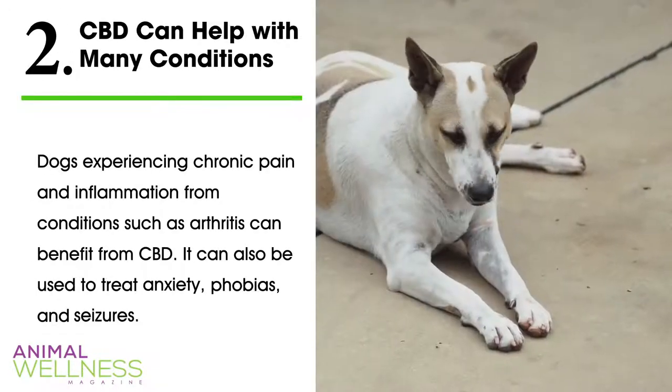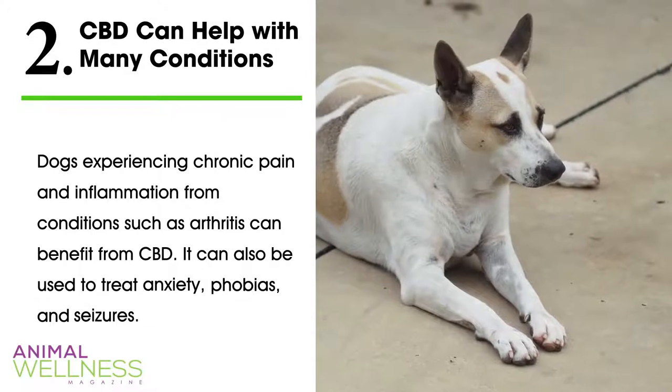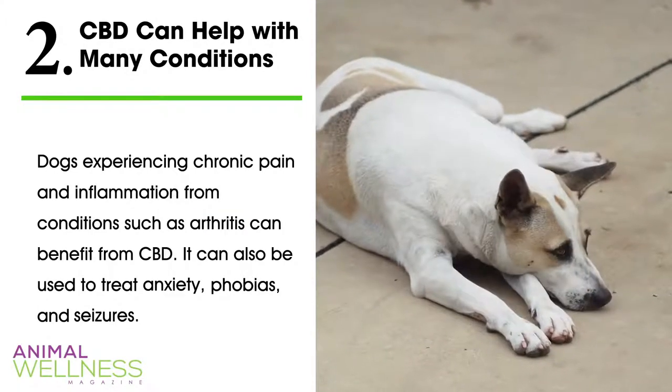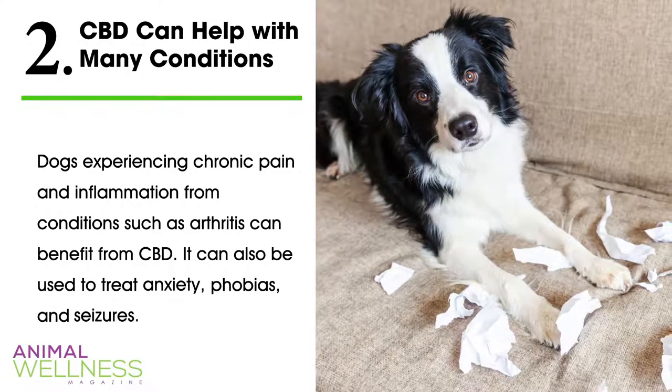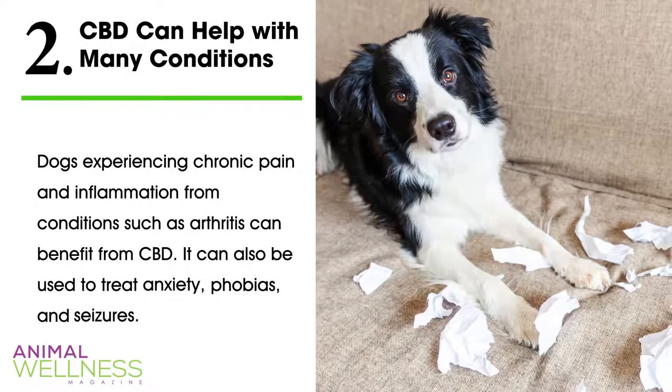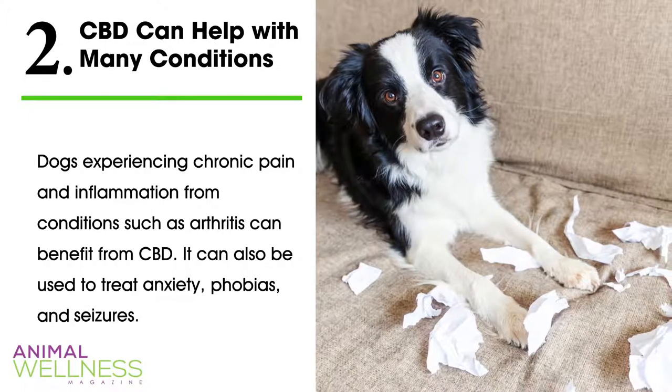Fact two: CBD can help with many conditions. Dogs experiencing chronic pain and inflammation from conditions such as arthritis can benefit from CBD. It can also be used to treat anxiety, phobias, and seizures. Dogs with more severe medical conditions will require a higher dose.